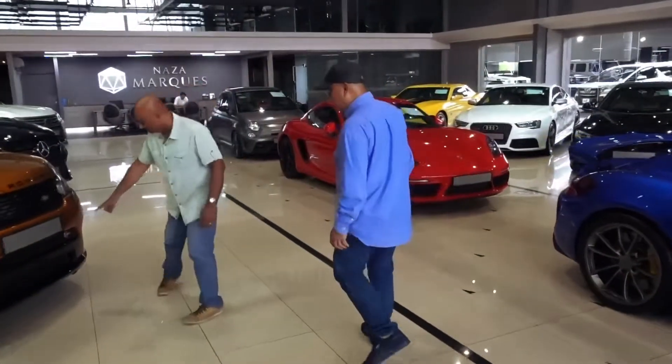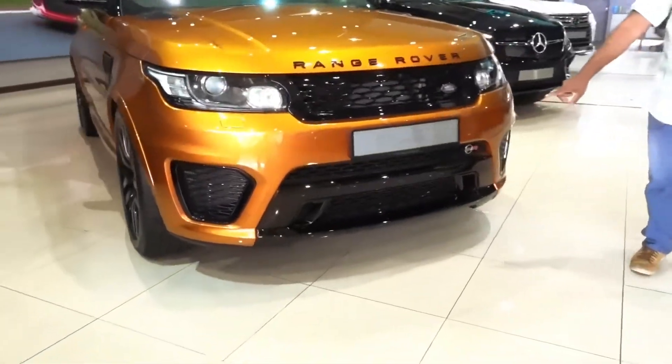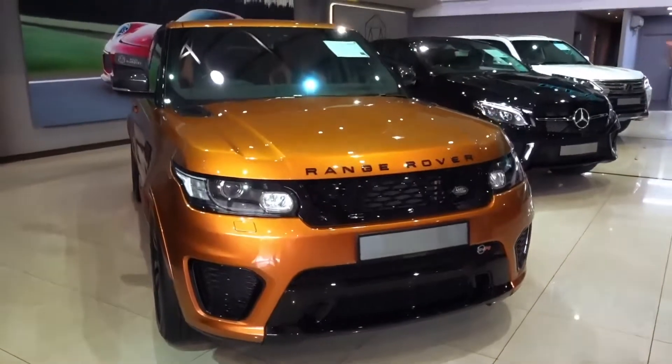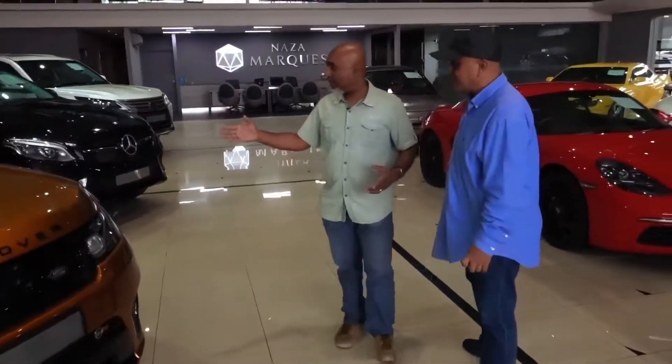This is not your normal Range Rover — do you know what this is? SVR — R for racing, SV for Special Vehicle. This is fast, this is very fast. If you start this engine it actually sounds like a race car, and it's an SUV.